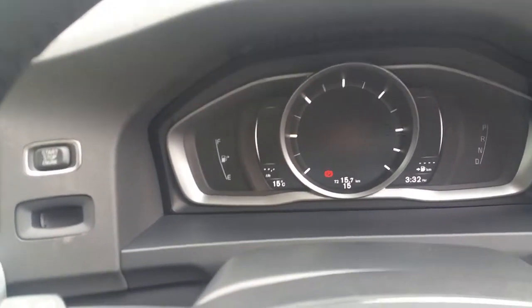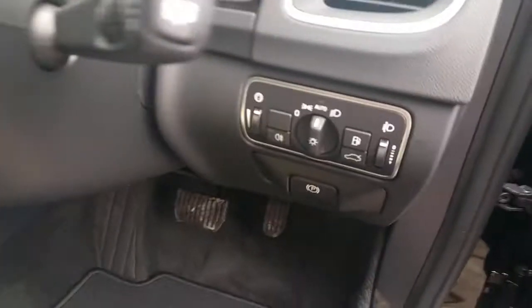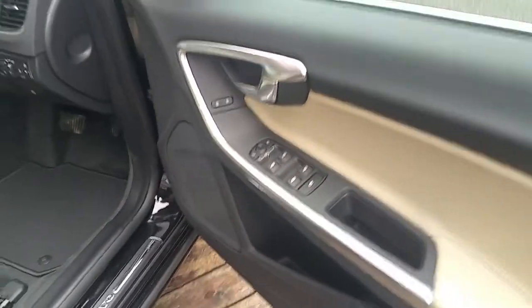No mileage on this car — only 15km. Automatic headlights, electric windows front and rear.